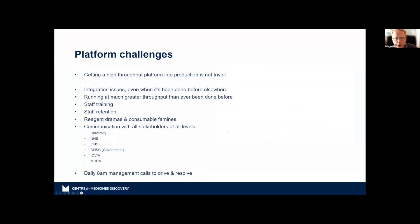Not everything goes well. Those who've been involved in robotics know integrating everything on a platform at this scale is really hard — none of us had done anything like this before. We had to train and retain staff — it wasn't a fun thing for many people to do, but people were willing because of the pandemic. We often had problems with reagents, and there was a major plasticware shortage at the beginning. We had to communicate with many stakeholders — academia, the health service, the government, industry, and the MHRA. Every weekday morning at 8 AM for three years, we had a stand-up call to go through issues from the previous 24 hours.